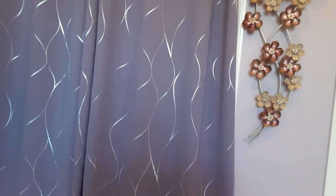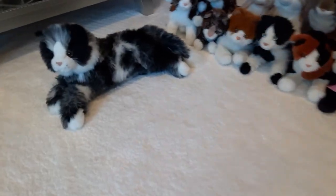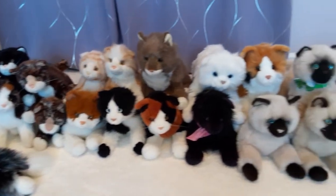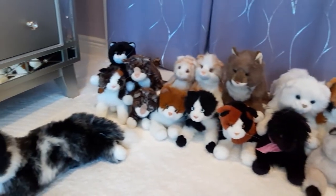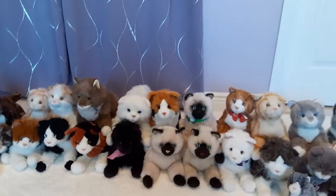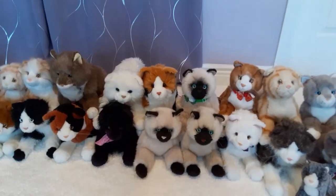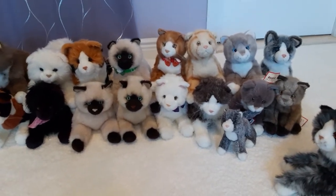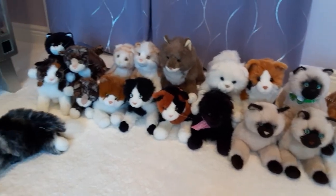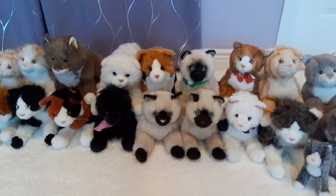So that is my entire set of cats. Let me just give you a landscape view. Here we have the entire set of Douglas cats and kittens. I hope you enjoyed seeing my massive collection of Douglas kittens and cats. That is the complete collection. There are definitely others that I'm still hoping to add to my collection, so I am not quite finished yet. If anybody happens to have any of the vintage style cats, definitely let me know because I am highly interested. Thank you everybody for tuning in, and I'll be back with you soon with some more plush goodness. Bye everybody.